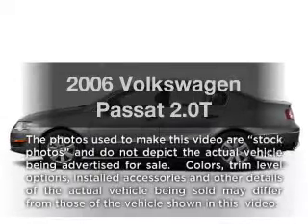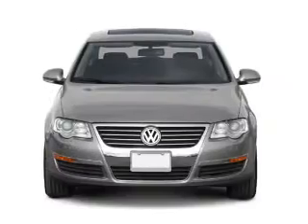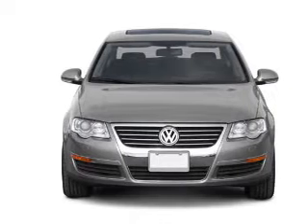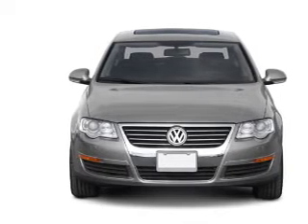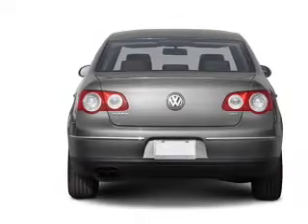Introducing the 2006 Volkswagen Passat. If you're looking for an automobile with great attributes, look no further. With an efficient four-cylinder engine that responds smoothly to its six-speed automatic transmission, the anti-lock braking system will keep you safe on the road.